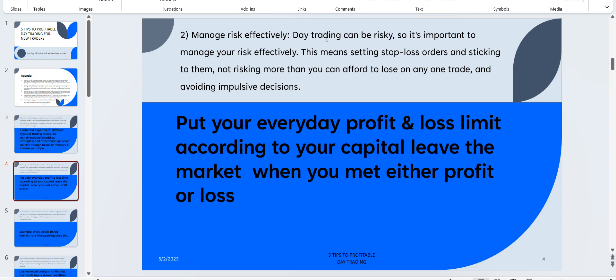Once you have met your loss or profit target for that particular day, leave the screen and the market. This loss-taking and profit-taking depends on your chosen system, whether directional or non-directional, buyer or seller. You have the freedom to choose your system, your entries, your stop losses, and how much risk you take — you are the master of your own trading destiny.